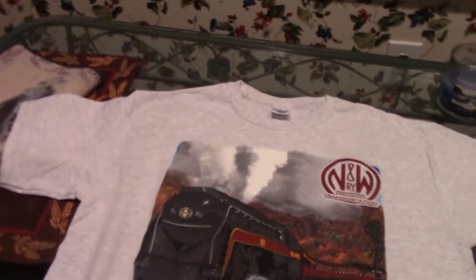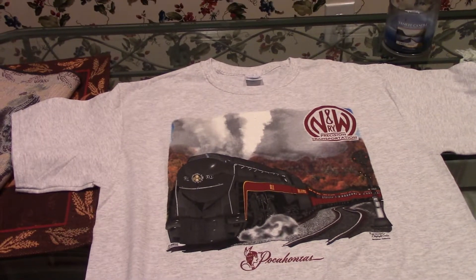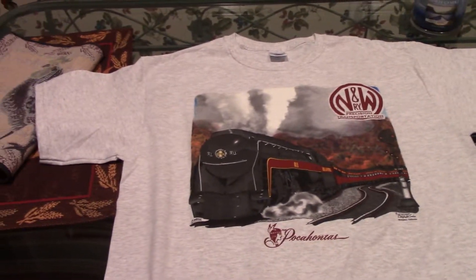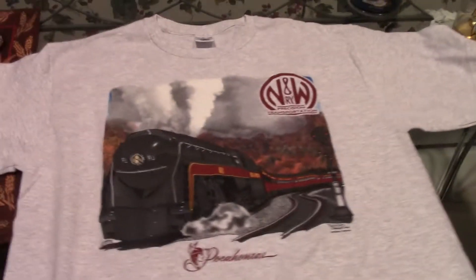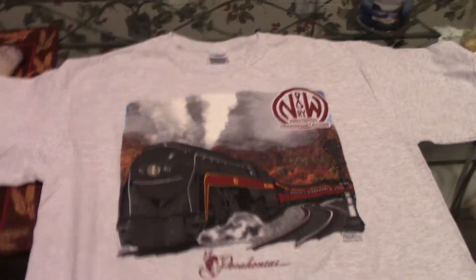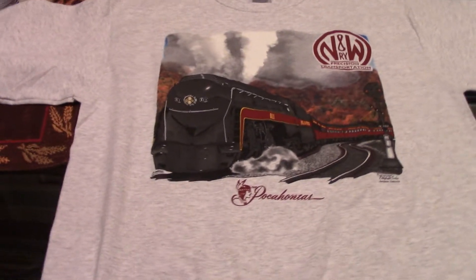I'm not sure if the 746 was scrapped or not — I can't remember — but I know the 611 was saved. One of the most highly collectible steam locomotives is the 611. I happen to have a model here in my office. The second one is the Norfolk and Western 746, which is also a Class J locomotive.